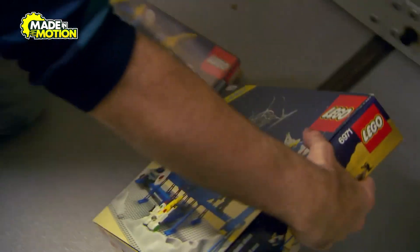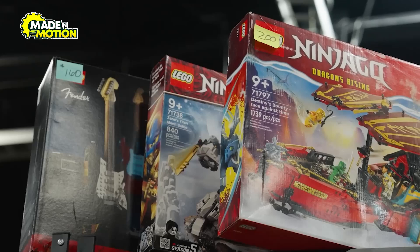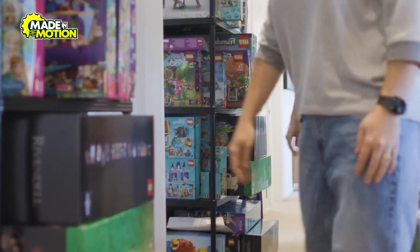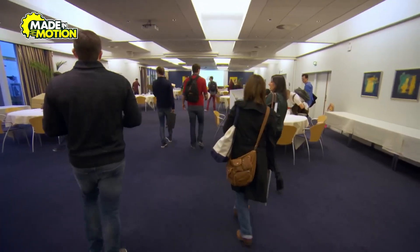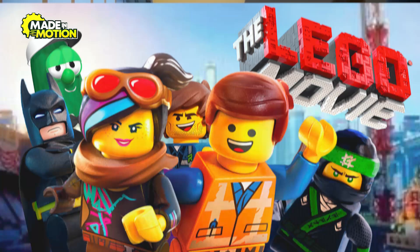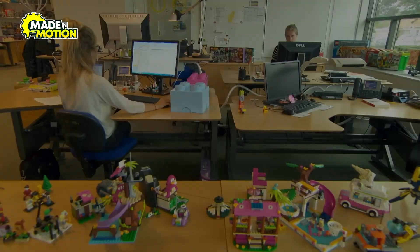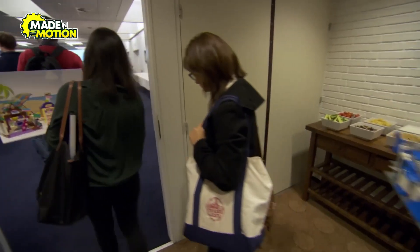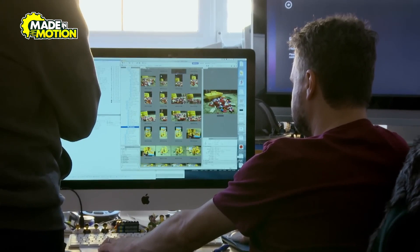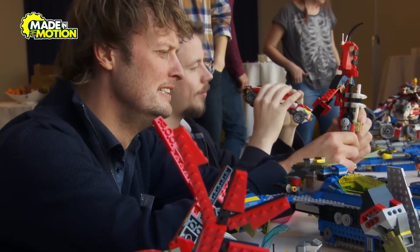Before a Lego set can be built by your hands, it starts as a dream in the minds of talented designers. Every Lego set begins with a spark of imagination — designers at Lego's headquarters collaborate to brainstorm concepts, drawing inspiration from movies, architecture, history, and even fan suggestions. Using advanced software, they sketch out initial ideas and build digital prototypes, which are then 3D printed for testing. Designers assemble the pieces, ensuring that every build is intuitive and fun.